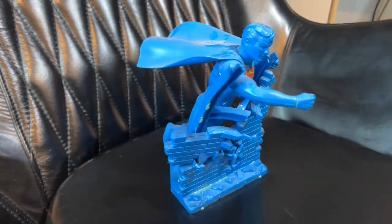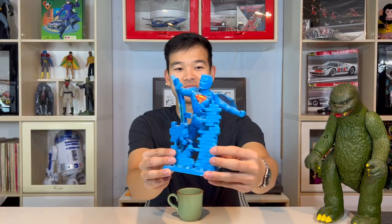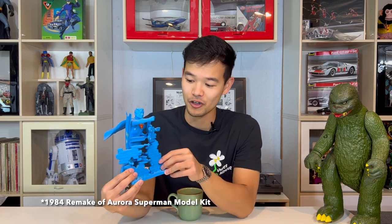This is a 1964 original Aurora Superman model. Very rare. It's unpainted, rough condition — you can see the glue marks. Still has a 75-cent sticker tag from when my parents bought it, probably 25 years ago from a flea market or something. But it's a very rare 1964 original Superman Aurora model kit in unpainted condition.